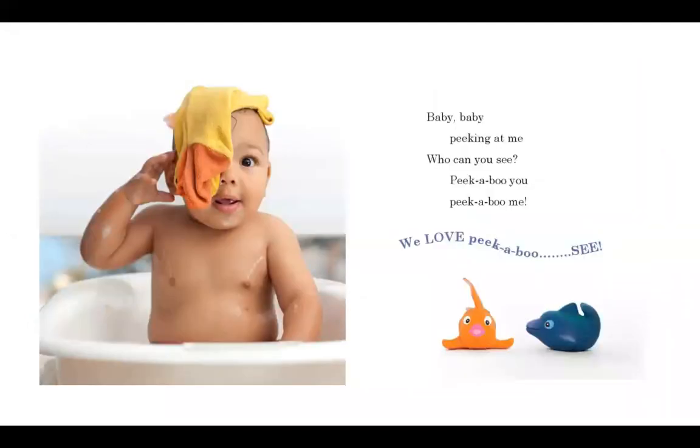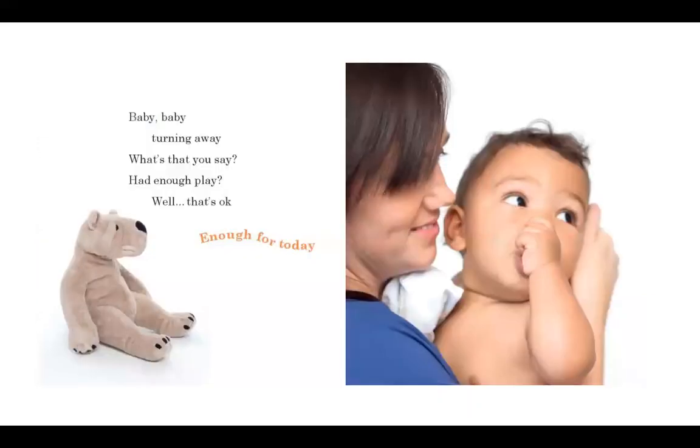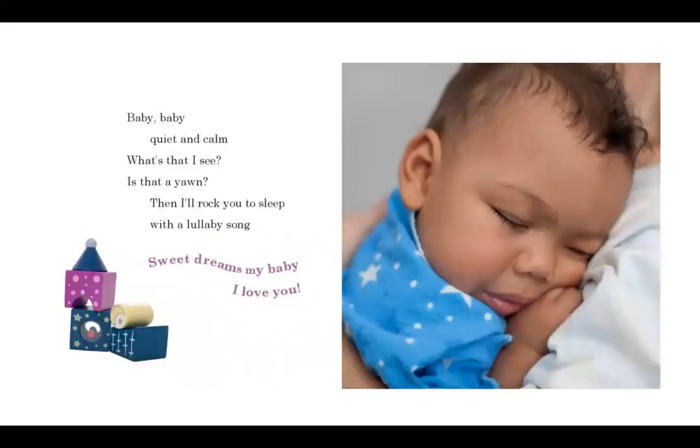Baby, baby, peeking at me. Who can you see? Peek-a-boo you. Peek-a-boo me. We love peek-a-boo. Baby, baby, turning away. What's that you say? Had enough play? Well, that's okay. Enough for today. Baby, baby, quiet and calm. What's that I see? Is that a yawn? Then I'll rock you to sleep with a lullaby song. Sweet dreams, my baby. I love you.